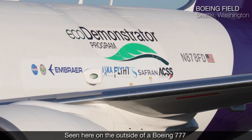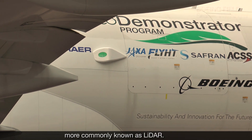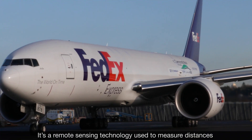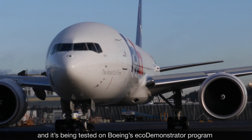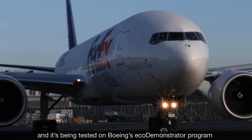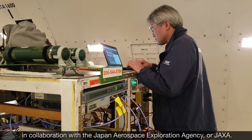Seen here on the outside of a Boeing 777, this is a light detection and ranging system, more commonly known as LIDAR. It's a remote sensing technology used to measure distances, and it's being tested on Boeing's eco-demonstrator program in collaboration with the Japan Aerospace Exploration Agency, or JAXA.